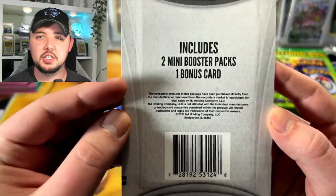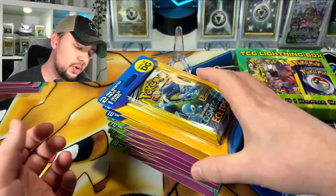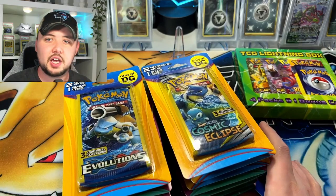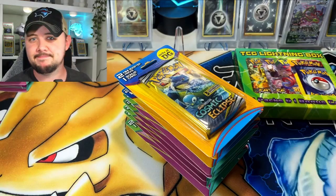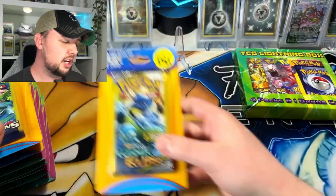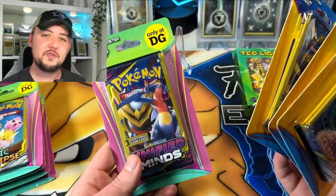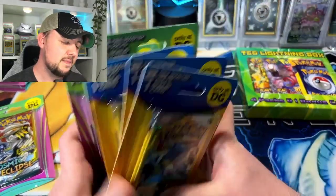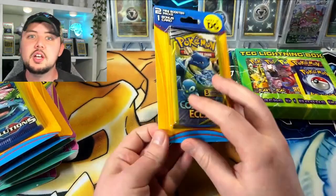Two booster packs and a bonus card — mainly all Sun and Moon era with a little variety. I left some for the kids — we went to like four different Dollar Generals and got a couple packs from each one. We're going to do a first half here, open this one for a middle show deal, and finish with the other stacks. We got some Cosmic Eclipse, Unified Minds — a nice little buffet. We had 16 total, so first 8 packs — 16 packs in these first ones.